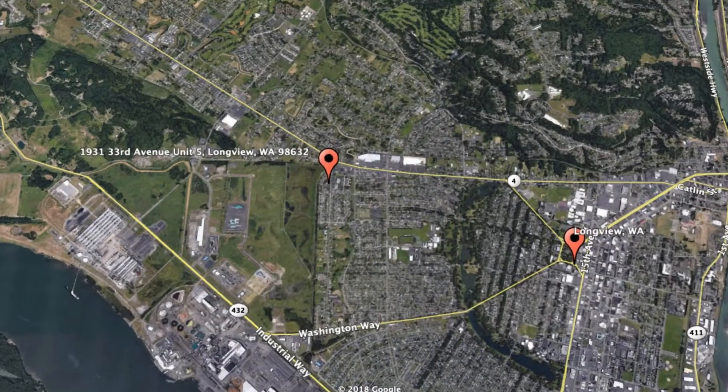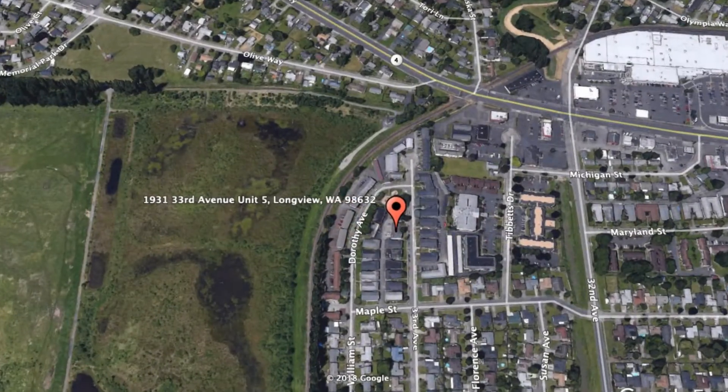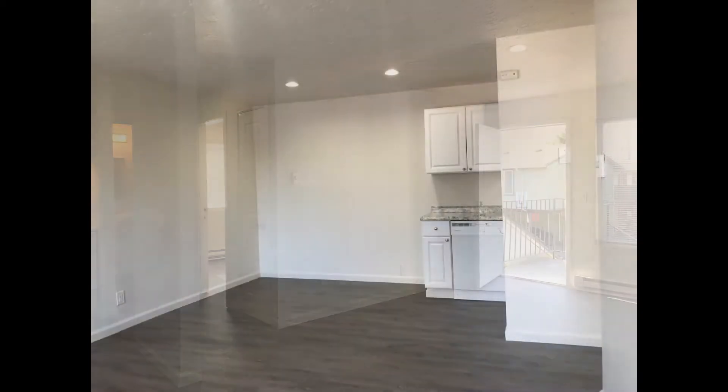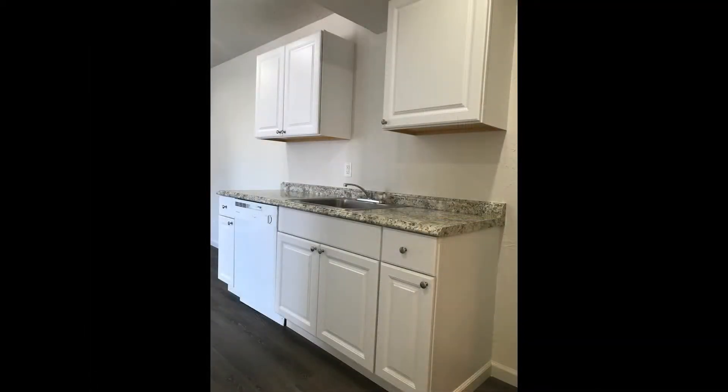Get started today and check out this available home for rent: 1931 33rd Avenue, Unit 5, Longview, Washington. This is a lovely one-bedroom property. The living room features beautiful laminate flooring and oodles of space for plenty of seating options. It flows into the dining area and into the kitchen that comes equipped with ample cabinetry.